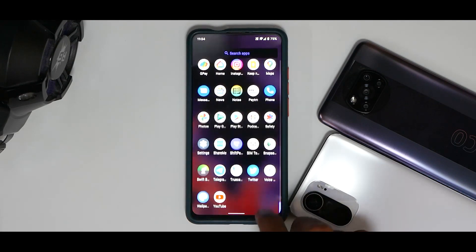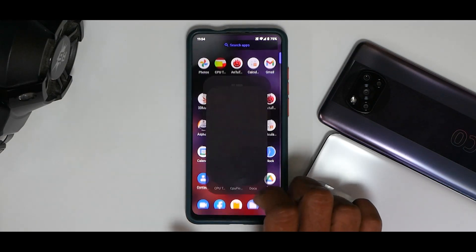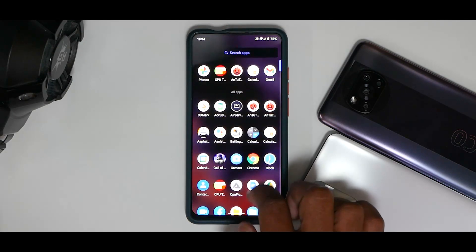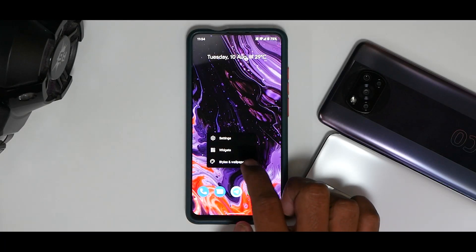This ROM boots with very few applications, and the camera app does the job pretty well as you can see. Apart from this, you can go ahead and install GCam if needed. I've done a few benchmarks which we'll talk about, but let's first talk about the launcher.